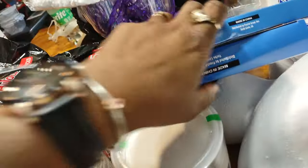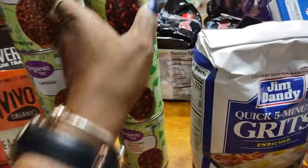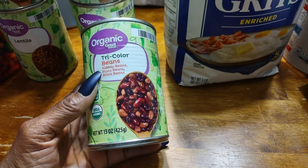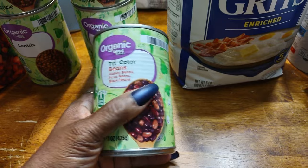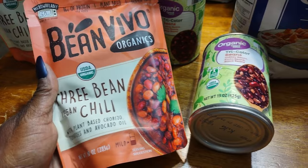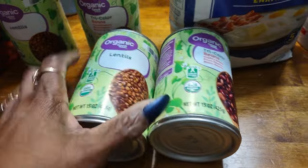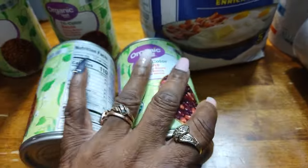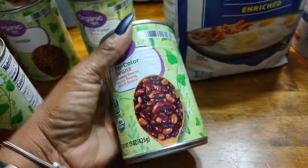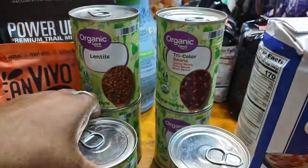I got some tri-color beans because I want to make a bean burger. I'm gonna put these with some chili beans, brown rice, bell peppers, onions, and lentils in my food processor to make a burger — hopefully I can do it. I have three of the tri-color beans: kidney, pinto, and black beans, and then three of the lentils.